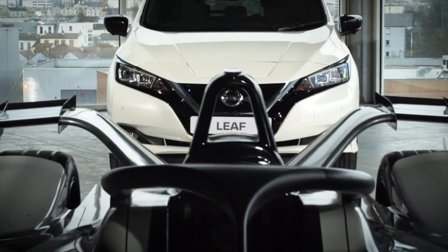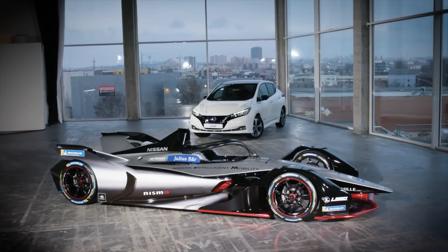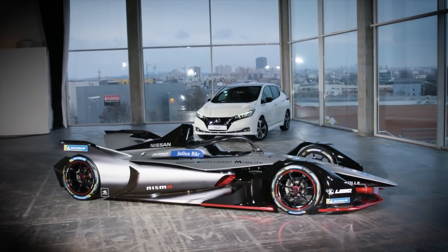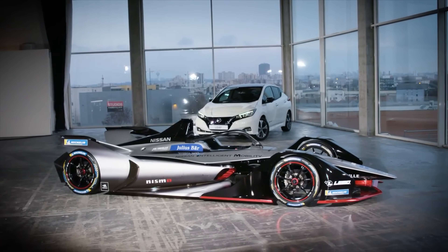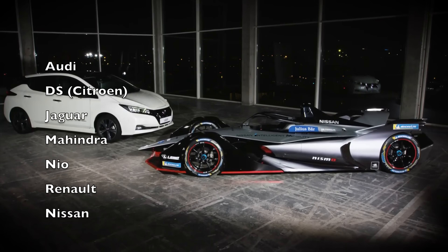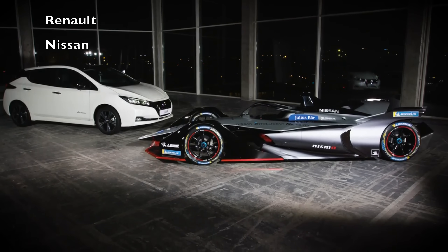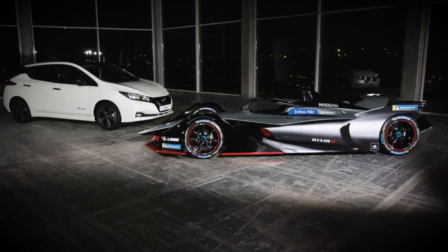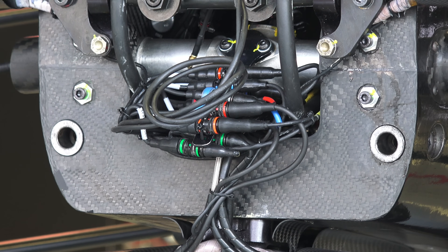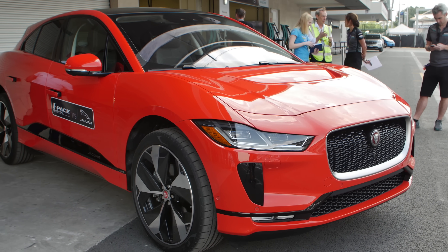What does this have to do with Formula E? Nissan is actually joining Formula E for Season 5. There are quite a few manufacturers participating in Formula E, as it's a nice test bed for electric car technology. Basically the entire powertrain, with the exception of the battery, is open for development. So companies can test out their products, test out different ideas at a smaller scale, and try out different techniques to see what maximizes efficiency.